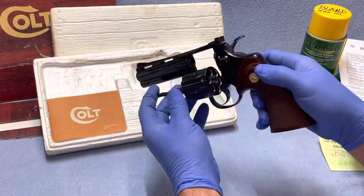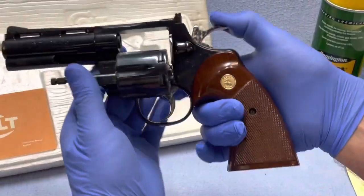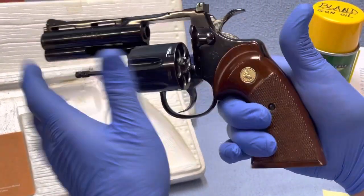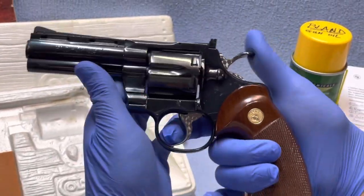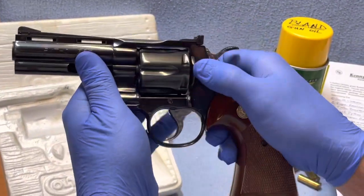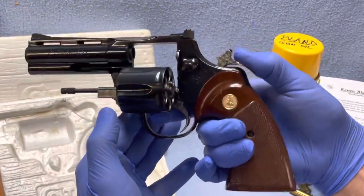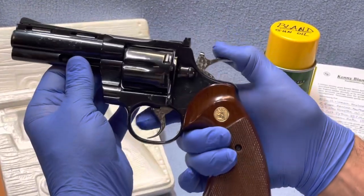Here's the issue that we have. The cylinder comes out nicely. And as you can see, the gun will cock back and even dry fire when the cylinder is out. When I press the cylinder in, I cannot get the gun to cock. So again, when it's out, no problem. When I put it in, I can't get it to cock.